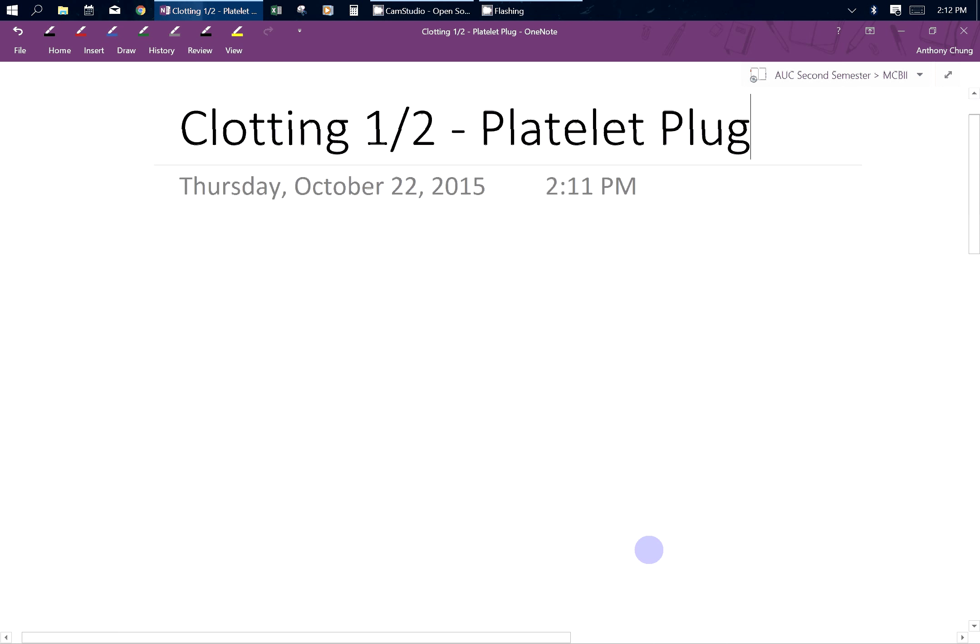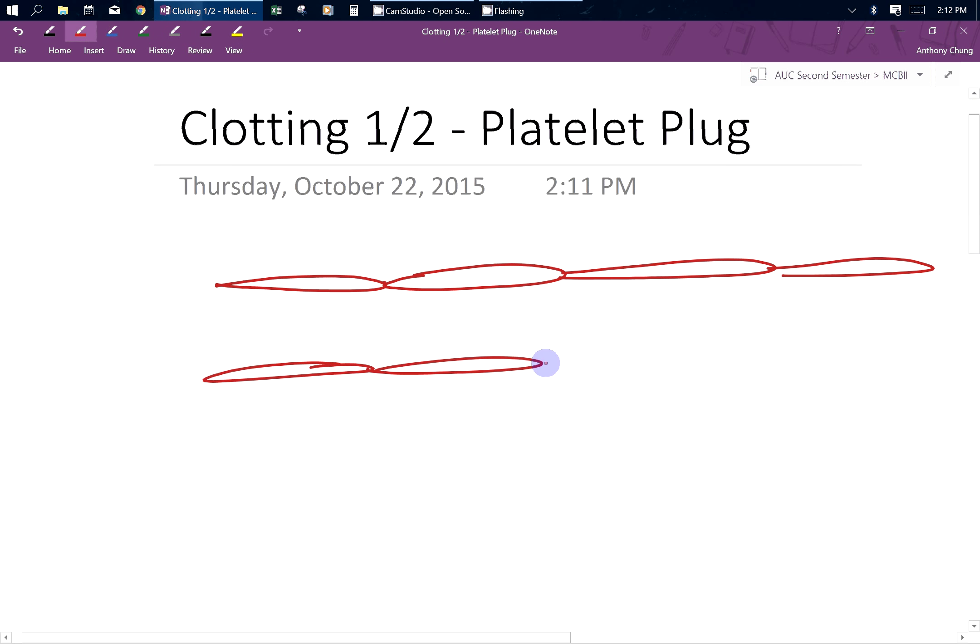Hey guys, we're going to talk about clotting today. In clotting, let's say you got a cut. When you get this cut, you have a hole in your blood vessels. Things can flow out of your blood vessel, but this is bad and we don't want that to happen. So what our body does is it wants to close off this area, and there are two ways in which your body does this.